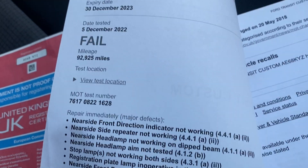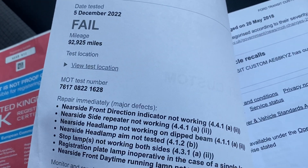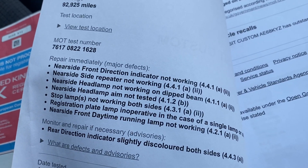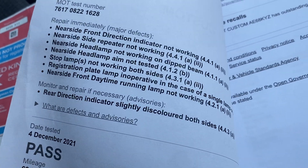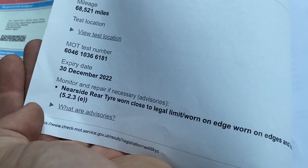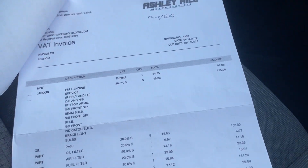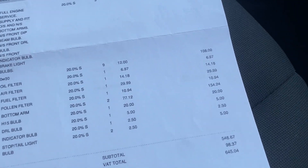Previously to that it did fail in December — just on some stop lamp bulbs. Prior to that there was an MOT with a tyre advisory. In terms of paperwork, we've got the service book and also some service receipts with the vehicle.